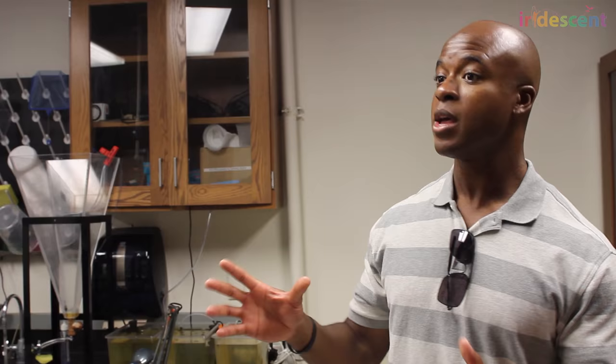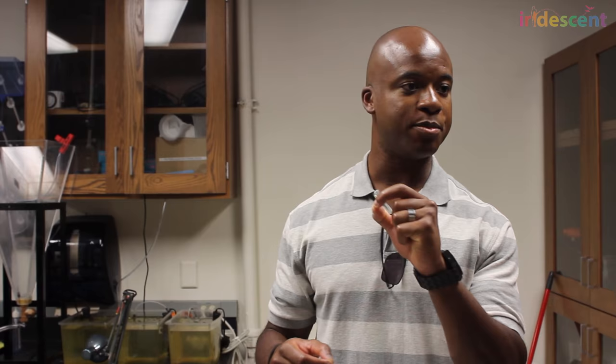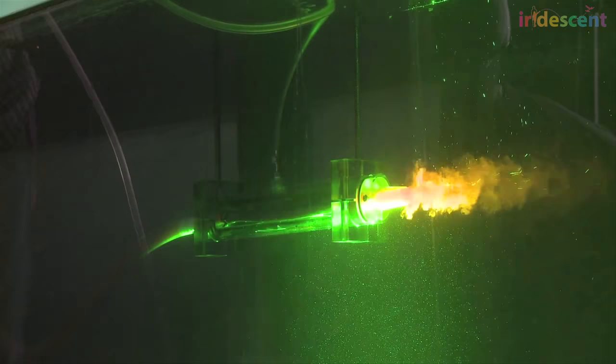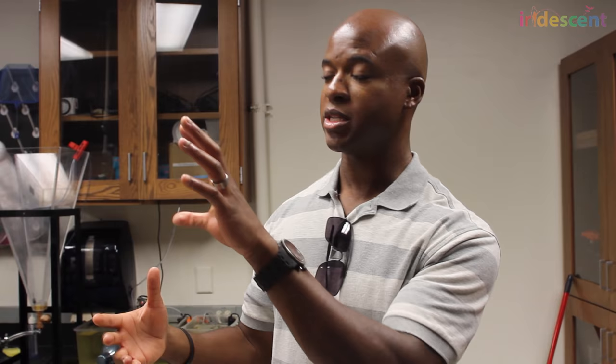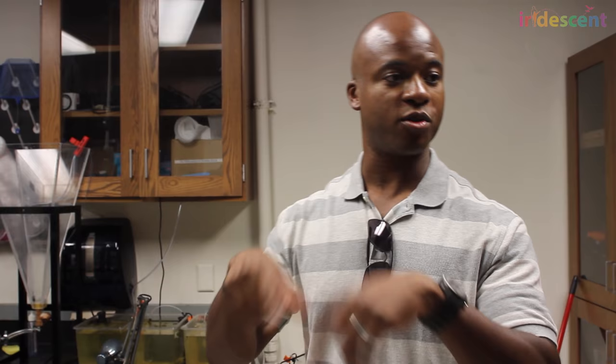We are using physics to understand why jellyfish are so graceful when they swim. The challenge is that water is transparent, so how do you actually measure or visualize the water motions themselves? We take small particles — little glass beads a little bit thicker than your hair — and put them in the water, then shine a laser sheet through the water column. Those small glass particles reflect light and give you a picture that almost looks like a starry night, except the stars are all moving, being carried by the water. Computer programs then figure out how fast those stars are moving, and that is how we calculate locally how fast the water is being pushed by the animals.